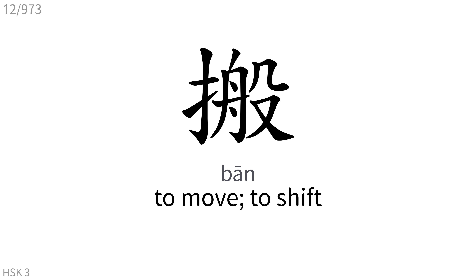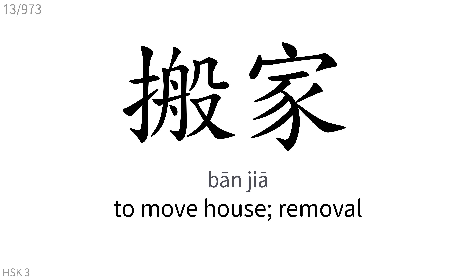搬: To move, to shift. 搬家: To move house, removal.